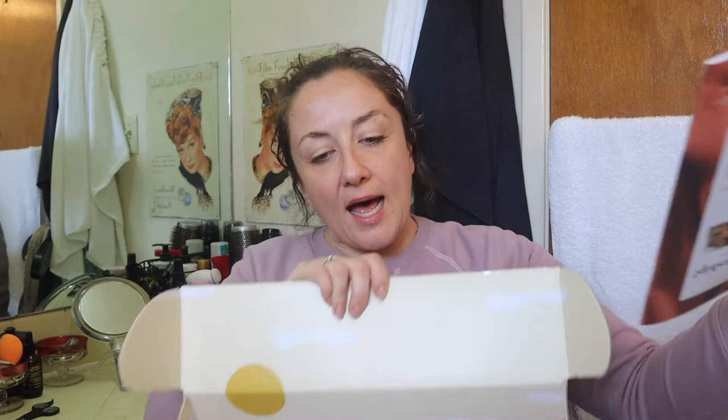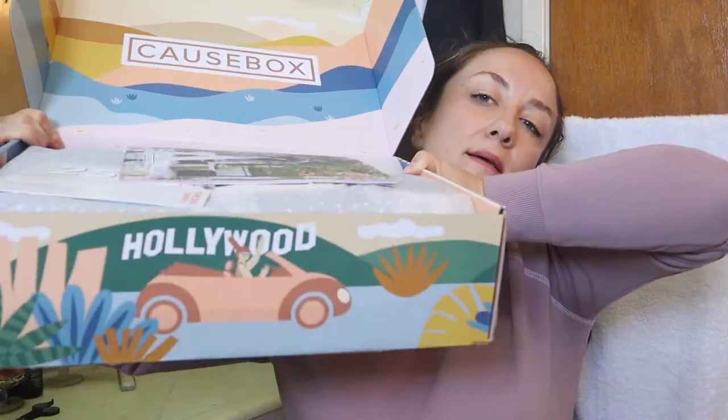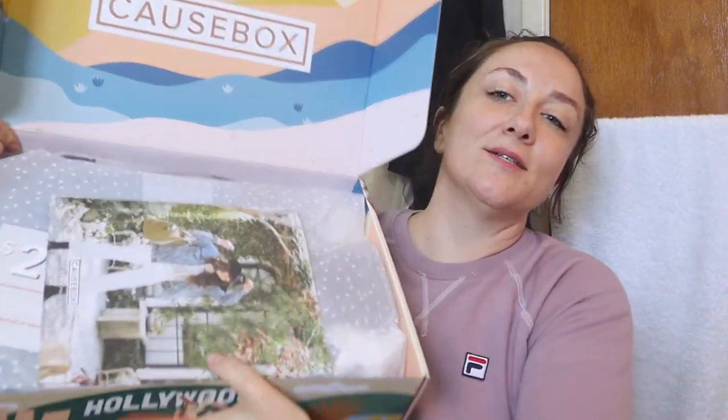This is the outside of the box. Every quarter they get a new artist to do the artwork for the outside of the box, which is interesting because it always looks like a similar style, so they must have some guidelines they give the artist. And inside it has that little magazine insert, which has information on all the products included and what the charitable cause is all about.